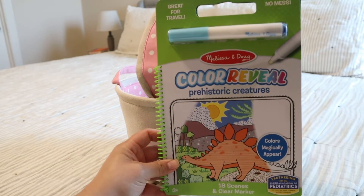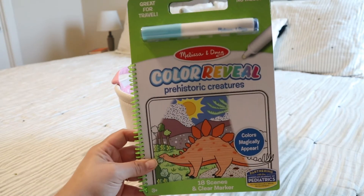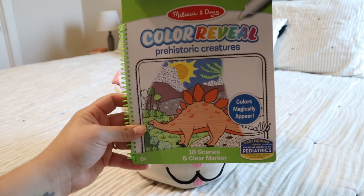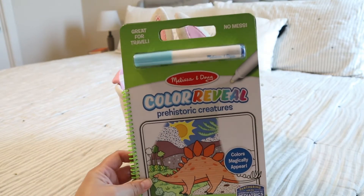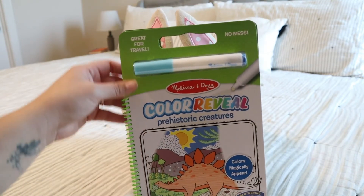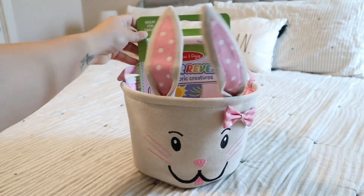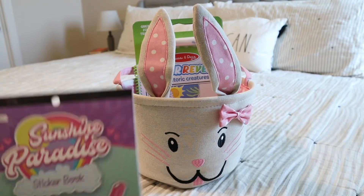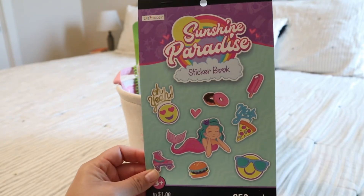This one is a Color Reveal with the dinosaur theme — it's got 18 scenes and a clear marker. This was $1. I still cannot believe I got this for $1. I've seen them for like $4 or $5 at different stores, so whether it was a price error or not, I paid $1 and I'm totally okay with that. And then the next thing are these stickers from Michael's — 50 cents, crazy good deal.